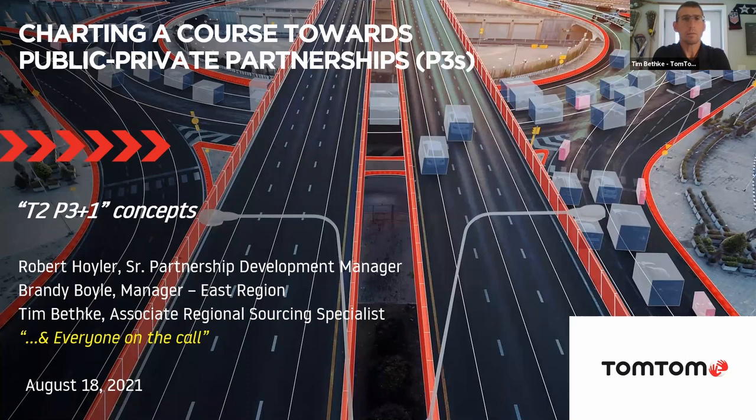Good morning or afternoon, depending on whether you're on the West Coast or East Coast. My name is Tim Bethke. I've been with TomTom for 18 years and I'm based out of New Hampshire, originally from Maryland. My primary role is sourcing operations, and my territory traditionally covers New York to Maine, as well as Maryland and Washington, DC — though I currently span the entire East Coast as needed. My other responsibility is the trusted partner opportunities, which we'll be talking about later today.